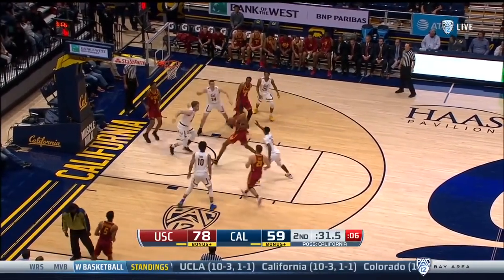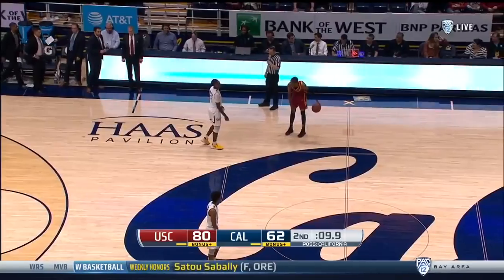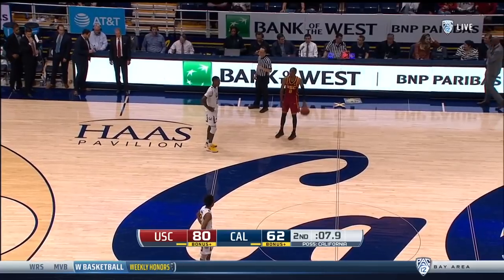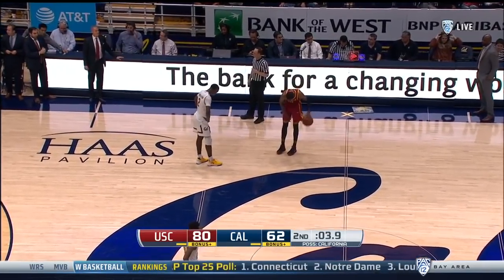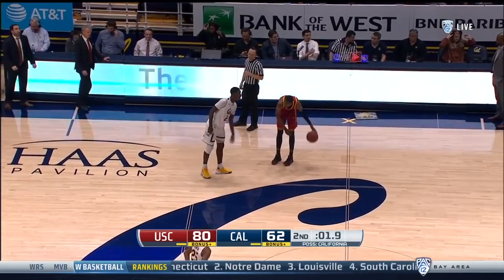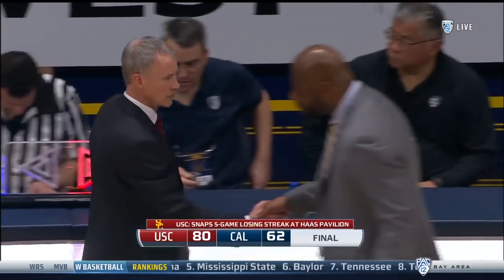Cal only had a slight two-point lead early. The rest was USC as they win 62. USC improves to 11-5 overall, two and one in conference play. The Cal Golden Bears now 1-1 in league — an upset come-from-behind at Stanford and now falling on their home floor against USC.